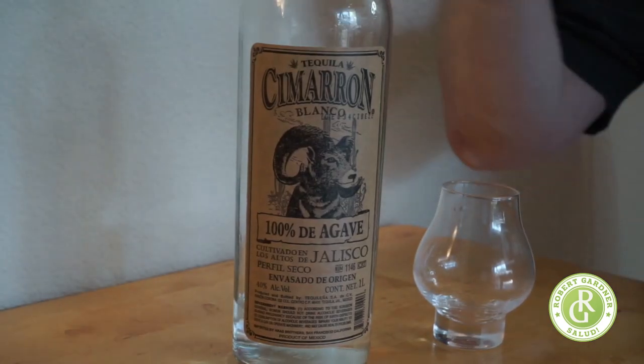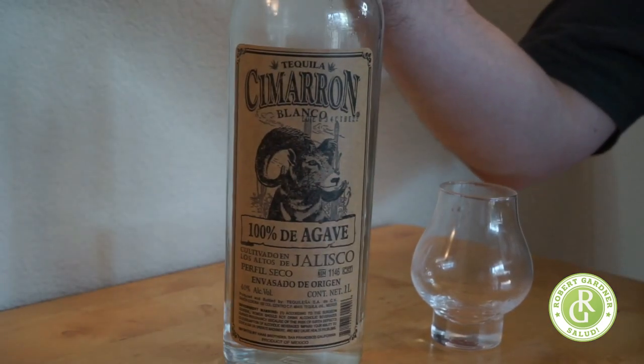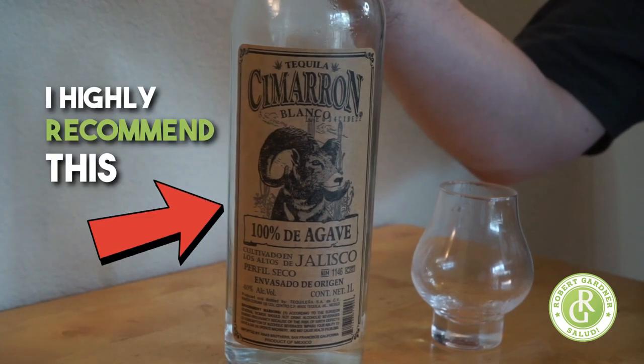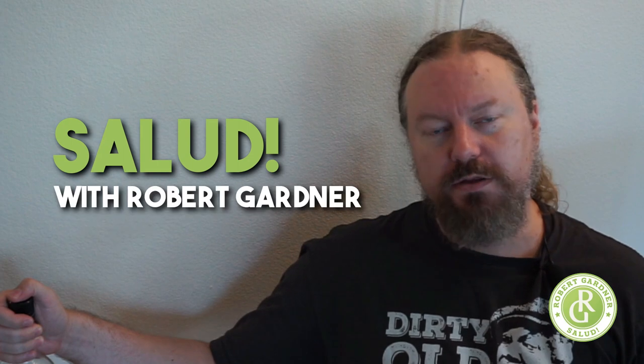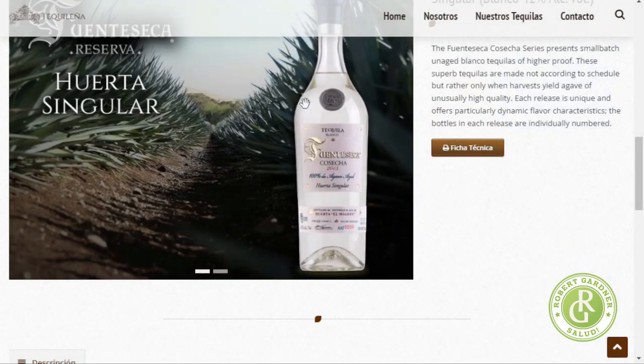You guys check it out. If you're looking for something with a slightly sweeter nose and a little bit of bubble gum flavor, I highly recommend this. That being said, this is not my favorite bottle. I may wind up buying this again depending on the price, but there are a million more Blanco tequilas to try out. See you guys again soon on Salud with Robert Gardner. You can check them out at tequilania.com — see you guys very soon. Thank you.